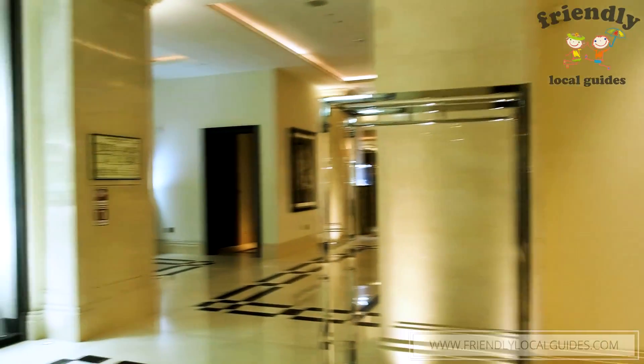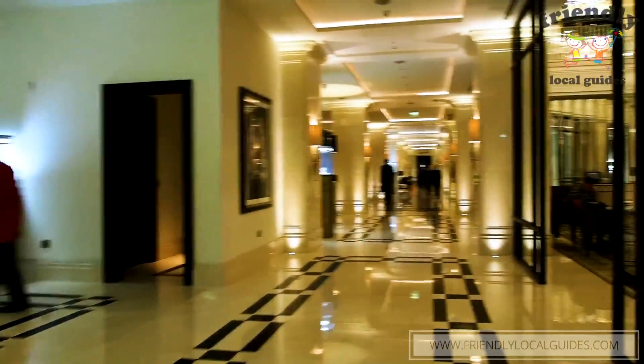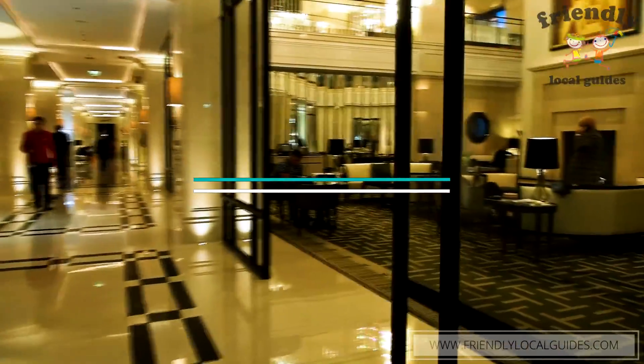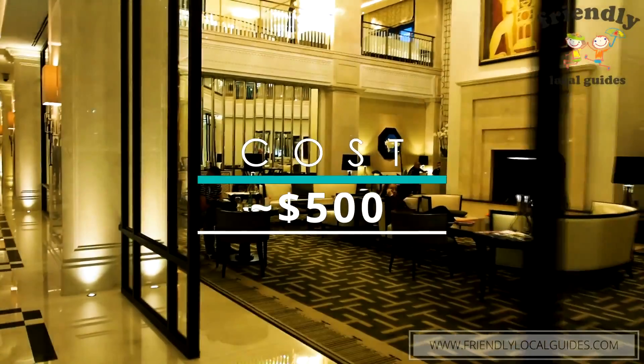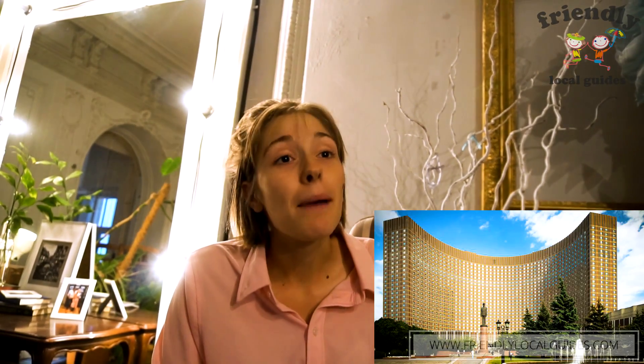If you are interested in the interiors, they are not Soviet — even though the hotel has Soviet architecture on the outside, inside it is very modernistic. If you want to stay in a Soviet-style hotel, you could go to Hotel Cosmos. Though it's a type of experience, so maybe just book one night there to have the experience.